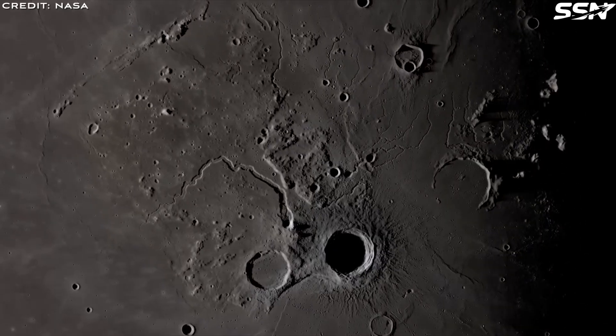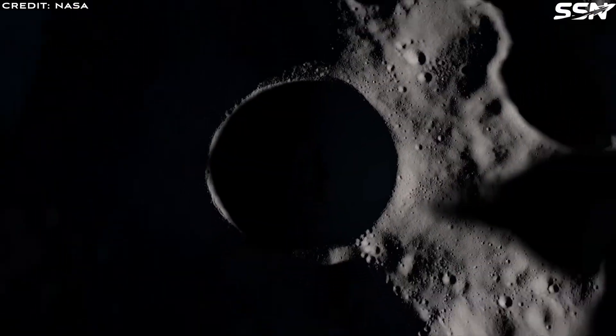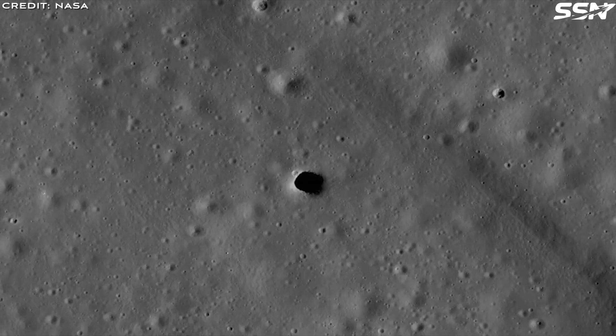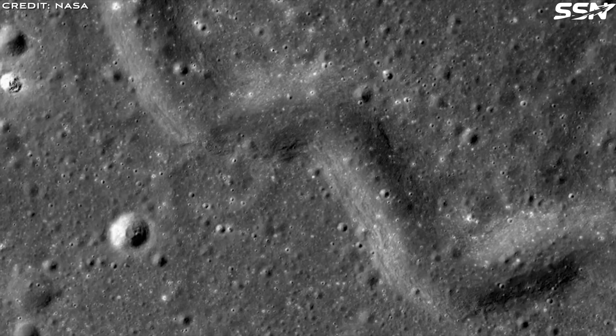Pits can range from tens of meters to several kilometers across. Some feature steep walls and relatively flat floors, while others adopt conical or bowl-like shapes. Earth also hosts lava tubes, but the planet's high gravity makes them smaller than those on the moon.